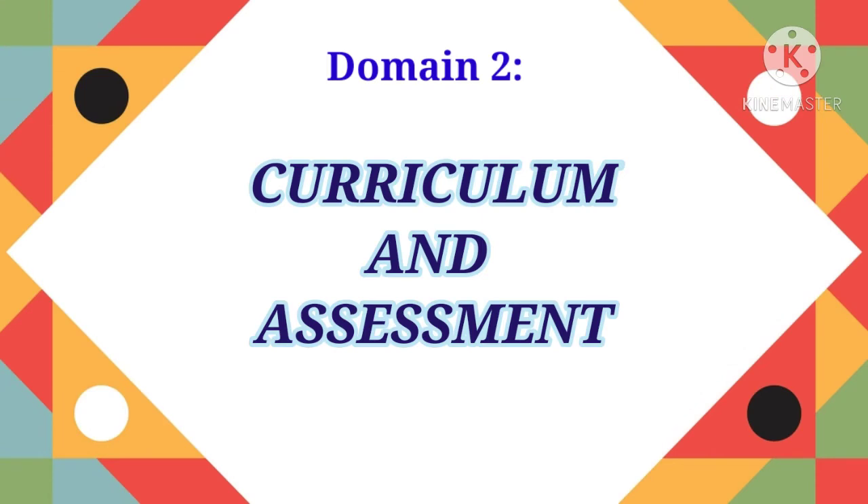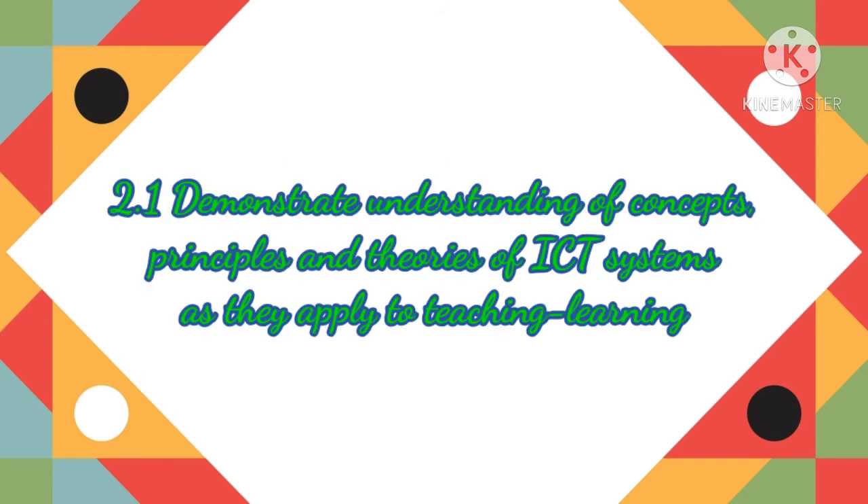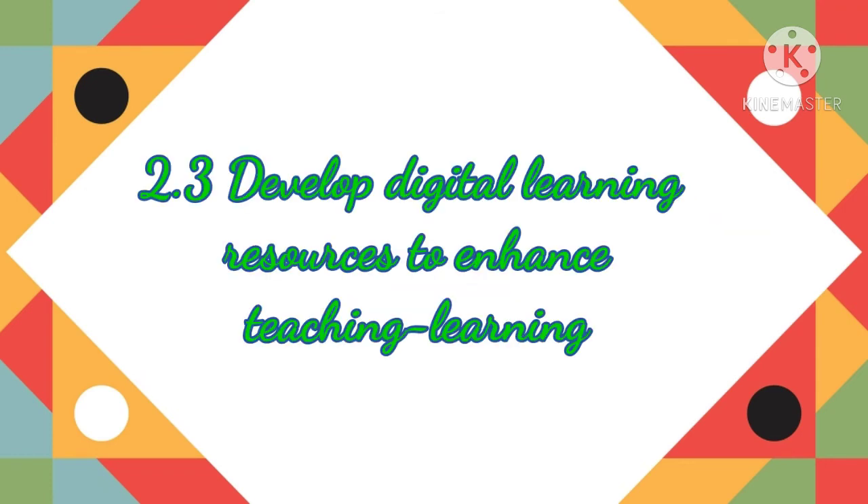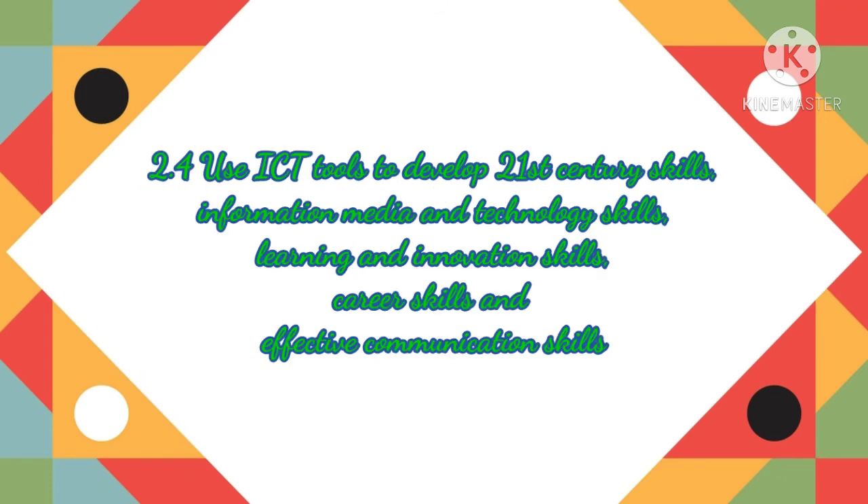Domain 2 is Curriculum and Assessment. Its competencies are: 2.1 Demonstrate understanding of concepts, principles, and theories of ICT systems as they apply to teaching and learning; 2.2 Evaluate digital and non-digital learning resources in response to students' diverse needs; 2.3 Develop digital learning resources to enhance teaching and learning; 2.4 Use ICT tools to develop 21st century skills — information, media, and technology skills, learning and innovation skills, career skills, and effective communication skills.